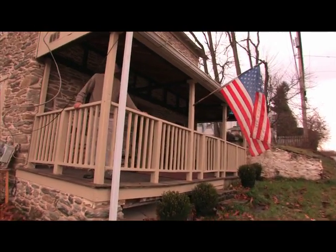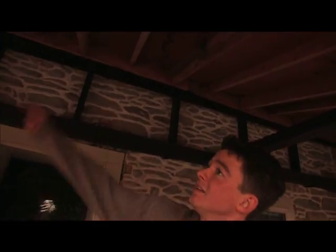I need new wood, new banisters, new railings. I need my ceiling to be taken care of.